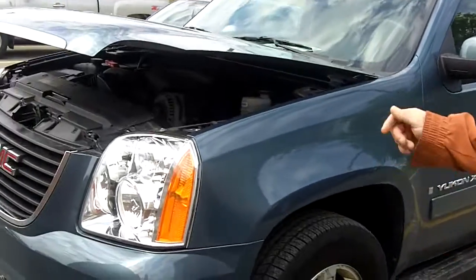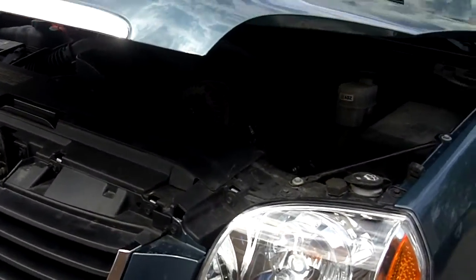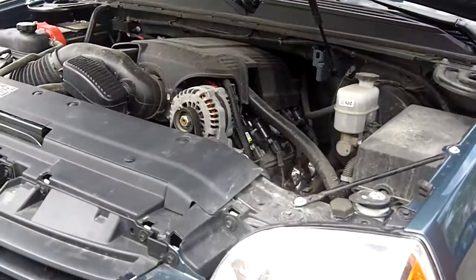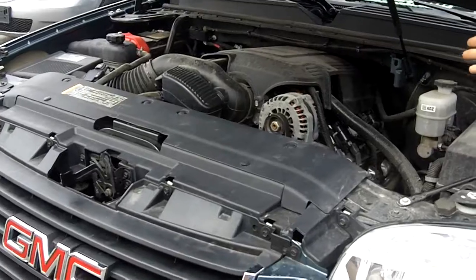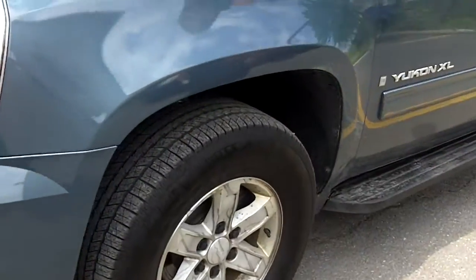Hi, Scott here again at Turpain Auto World, take a chance to show you another one of these great deals we have. If you're looking for a larger 7-8 passenger vehicle, this would be the one. It's a 2009 GMC Yukon, it's only got 32,000 kilometers on it, 8-cylinder engine. This vehicle is like new condition.